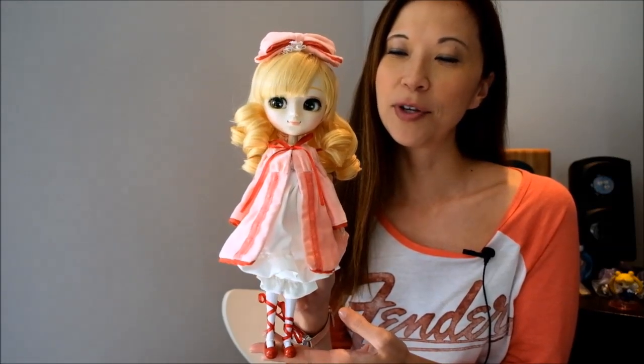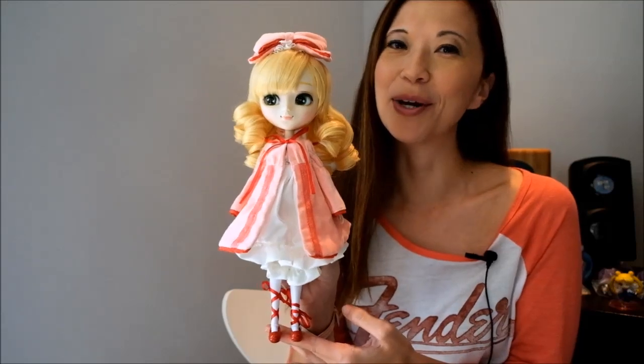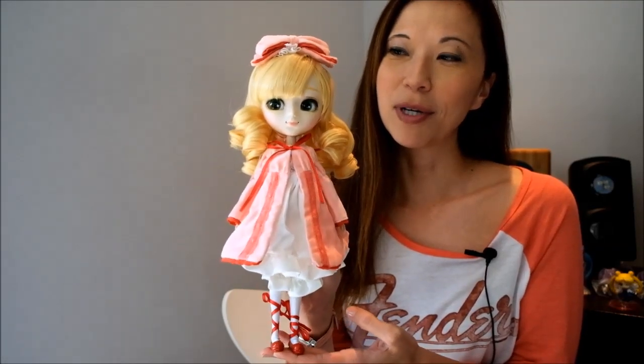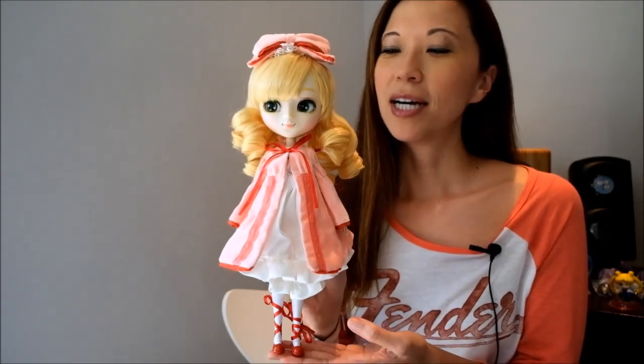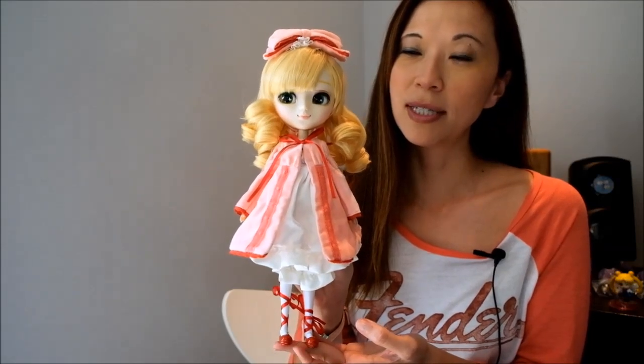Hi guys! Today I'm excited to do a review of my latest doll. She actually made a cameo in my Pull-Up Scarlet review, but she's ready to do her own close-up. This is Pull-Up Hina Ichigo, and she's from the Rose and Maiden series.